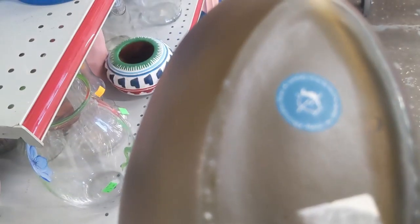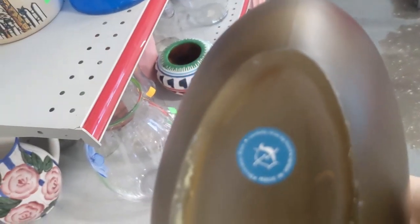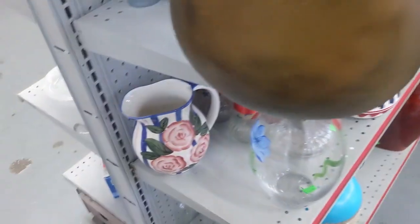I'm just gonna put it back. This is kind of cool and super heavy — a real heavy glass piece. I'm trying to focus in on the label with my camera. I think I've reached that age where I need to start wearing my glasses. It says made in Spain, clean by hand, decorative glass. It's pretty heavy, but I don't really care for the color — kind of bland.